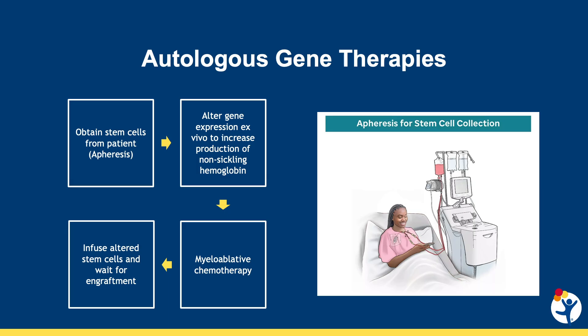Secondly, the stem cells are sent for manufacture, either by lentiviral transduction or CRISPR gene editing, so that they have increased expression of non-sickling hemoglobins, a process which may take about three months. Once manufacturing is complete, the patient is admitted to the hospital for myeloablative chemotherapy with busulfan to eliminate the patient's old stem cells and prepare them to receive the manufactured stem cells. The stem cells are infused through a central venous catheter, and the patient remains in the hospital for an additional three to four weeks until neutrophil engraftment occurs.